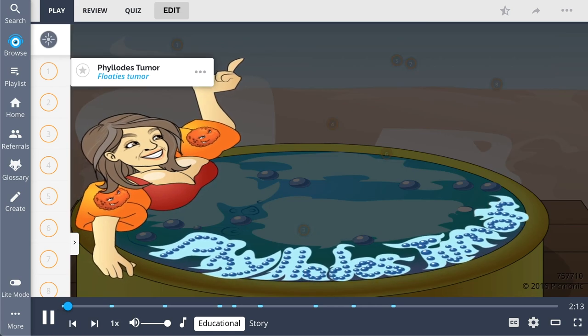In this Picmonic, we'll describe Phyllodes tumors, which are benign stromal tumors of the breast. We do so with a scene of an older woman enjoying herself in a hot tub wearing floaties. Remember: Phyllodes tumor — floaties.